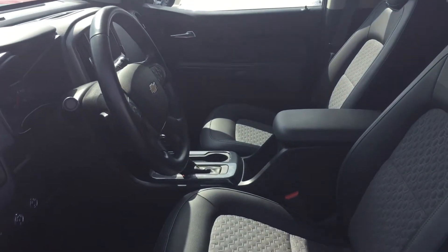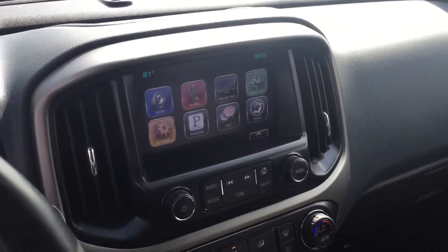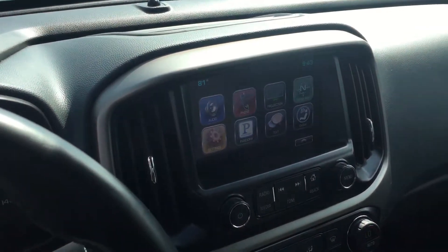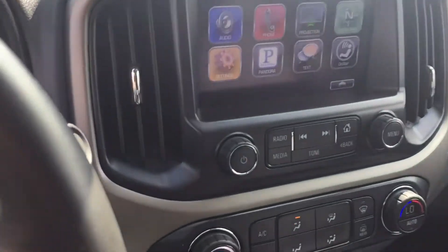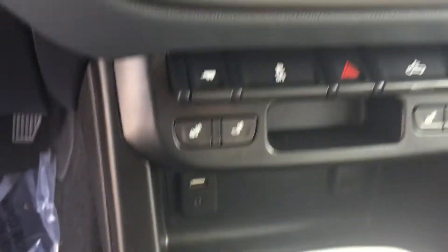It does have remote start and Android CarPlay, which would accommodate your navigation. Nice cockpit, a nice little screen — looks like a tablet, probably very similar to the Canyon, I'm sure.